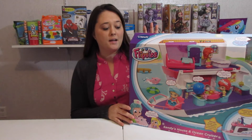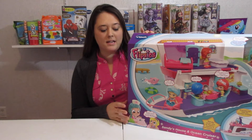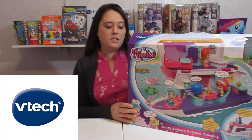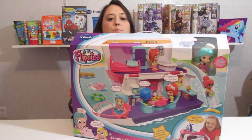Hi guys, so today I'm going to be opening this for Cadence. Cadence is kind of under the weather, but I want to thank VTech so much for sending this to Cadence. It is called the Flipsies, and this is Sandy's House and Ocean Cruiser, and it is like a houseboat, guys.